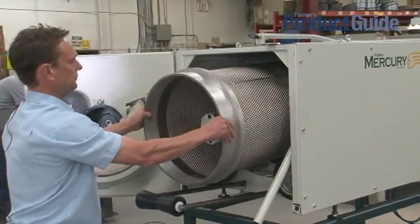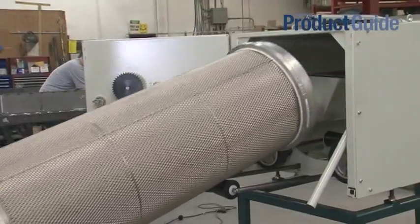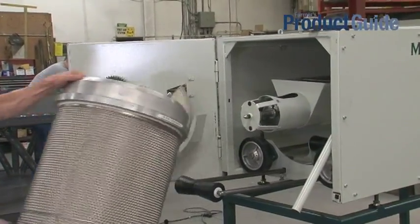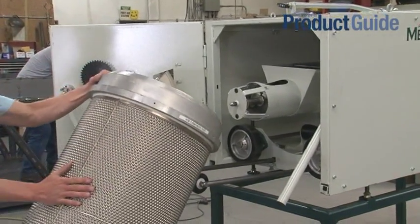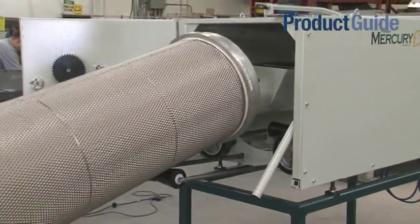You can pull the cylinder out — it drops down onto the ground. Grab your next cylinder, slide it on, lift it up. It rides on rollers.